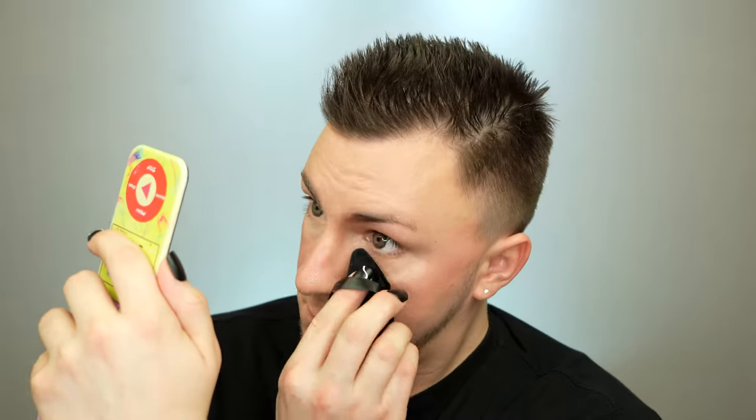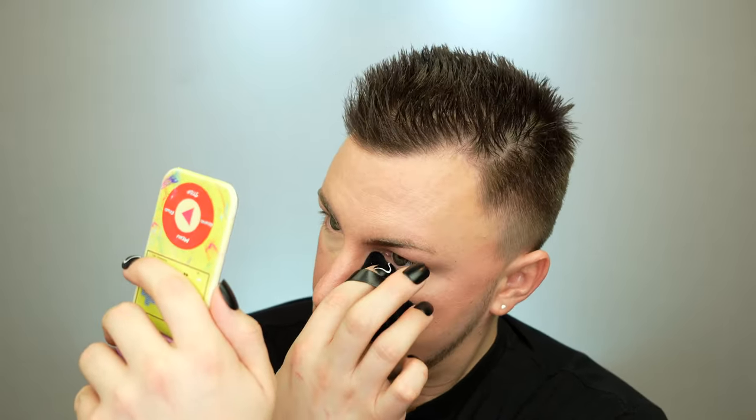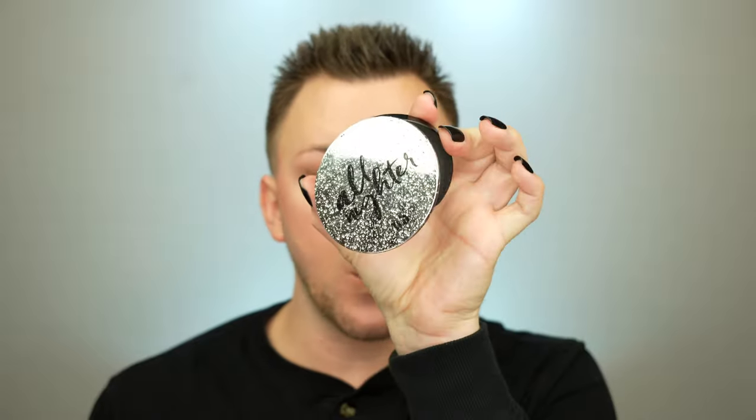I'm blending everything else first so that once I get to the under eye, I can blend that concealer out and into the blush to take away some of the intensity of the blush. Now with the concealer applied and blended out, I'm taking the Hourglass Veil Setting Powder and just a little tiny bit of it run right across the under eye. And last, to set the rest of the face, the Urban Decay All Nighter Waterproof Setting Powder — I'm just going to use the bigger end of a powder puff, press it into the pan, and set the rest of my face.